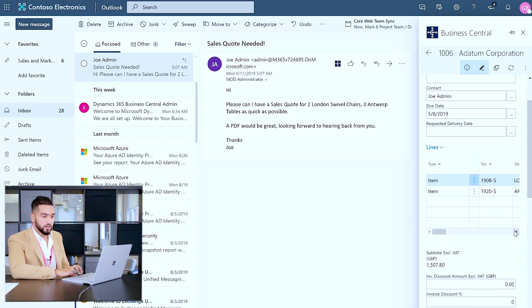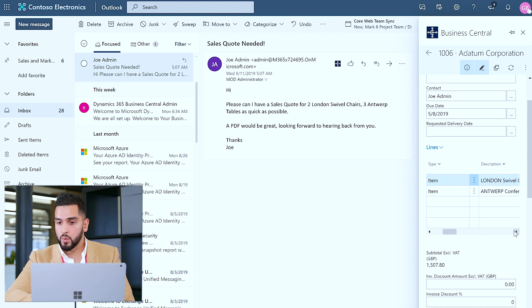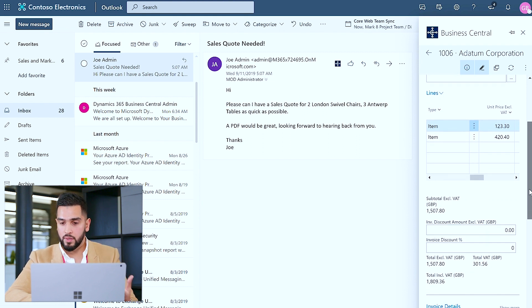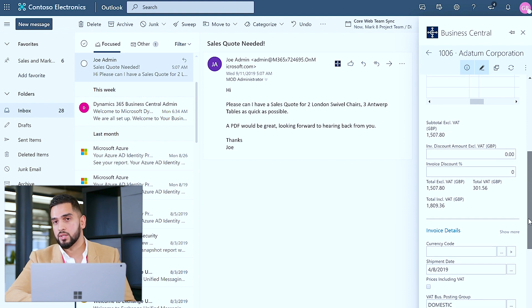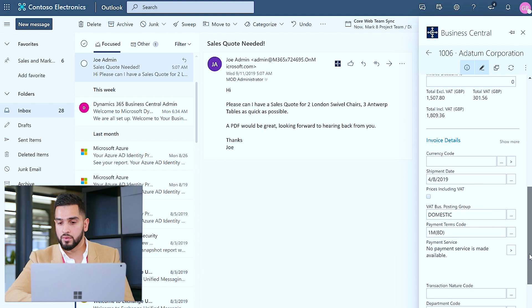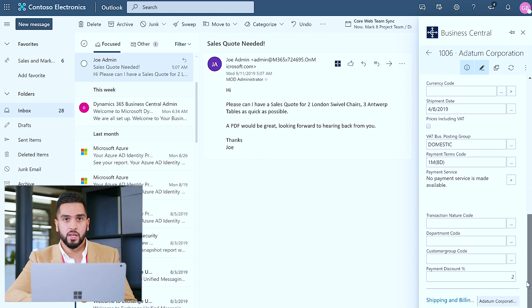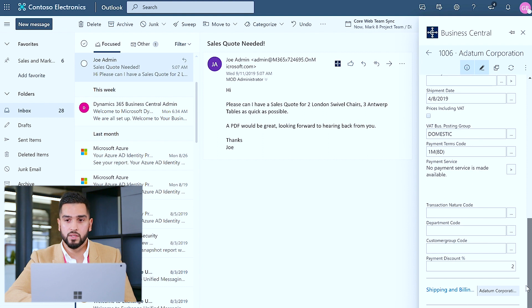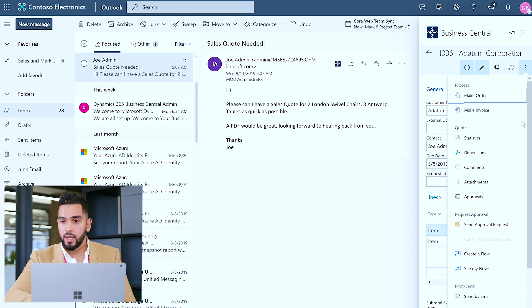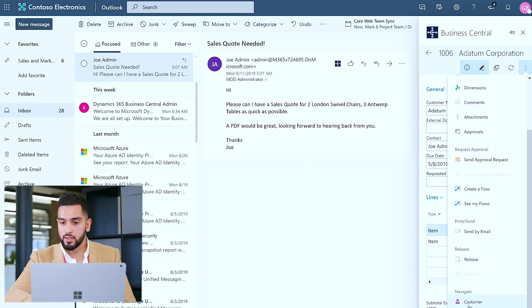Within the line items, we have the two items specified and required for the sales quote, along with financial information such as the cost for these items. I can then review any other financial information, such as specific currencies I want to transact in, any payment services required, as well as billing or shipping details. I'm happy to proceed and send that sales quote back to the customer.